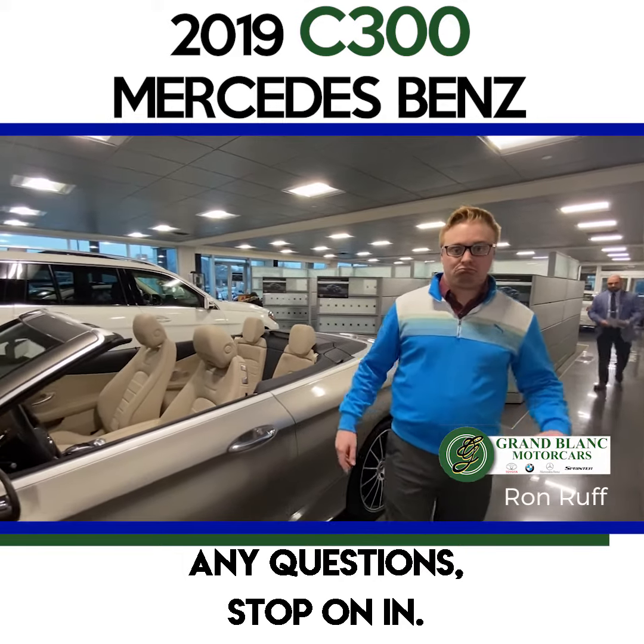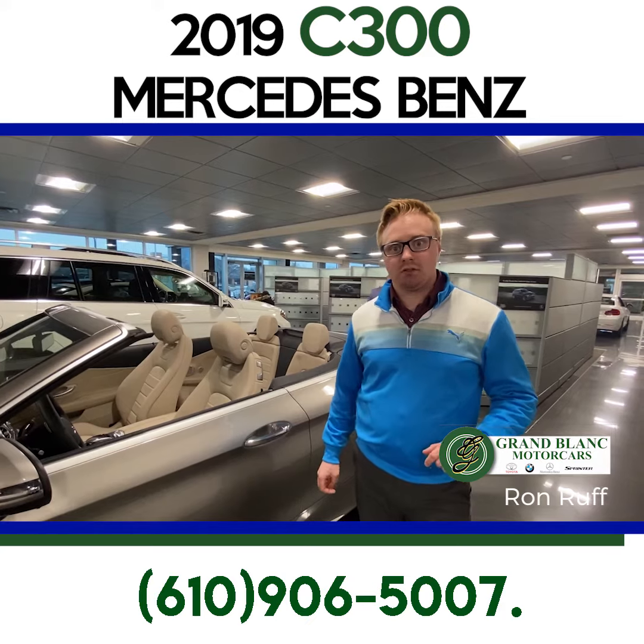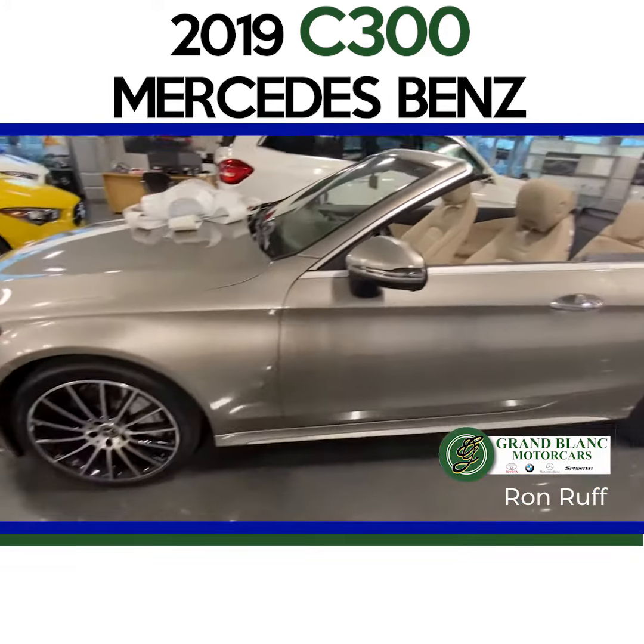I'm not going to dive into too much of that over video — there's a lot of info. If you guys have any questions, feel free to give me a call or shoot me a text. Stop on in, let me know. 610-906-5007. I work by appointment, so let's set one up. Have a great day, guys.